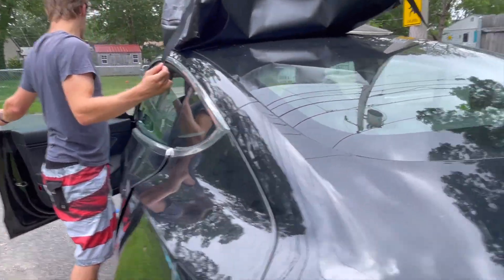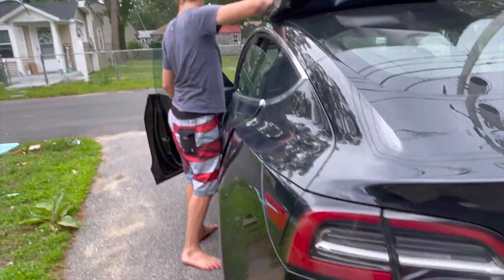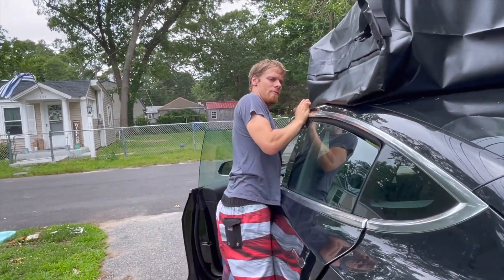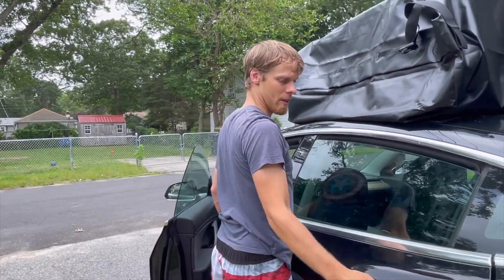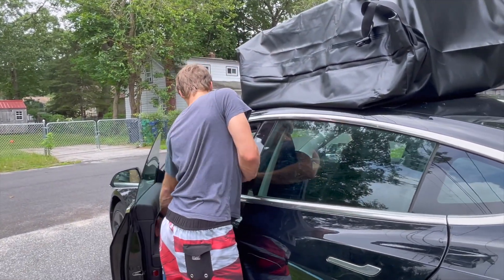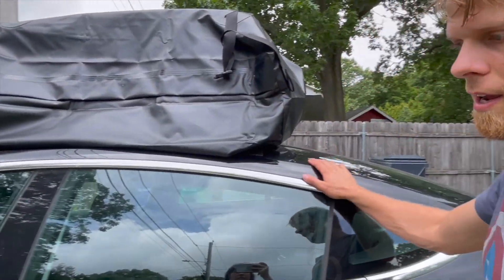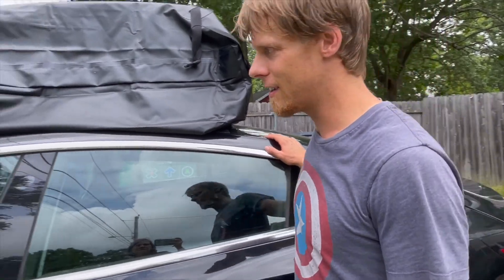We were jumping off a bridge and someone said, 'I'm going to crash into your car,' and then they denied it. I have a photo of the license plate and everything — I just never got around to doing something about it. And this bag is theoretically waterproof, so we won't have to be sleeping on a wet mattress. Hopefully.